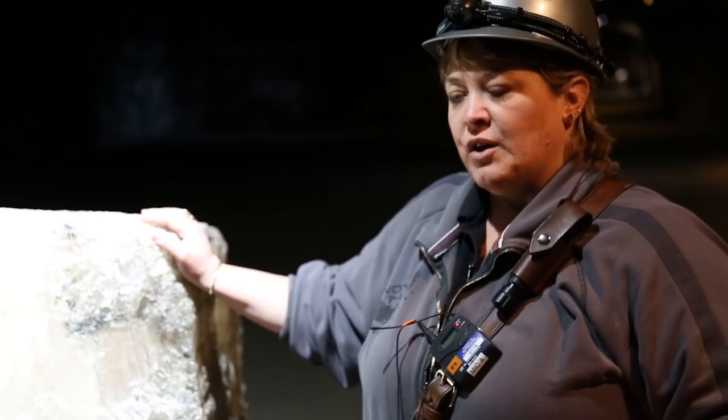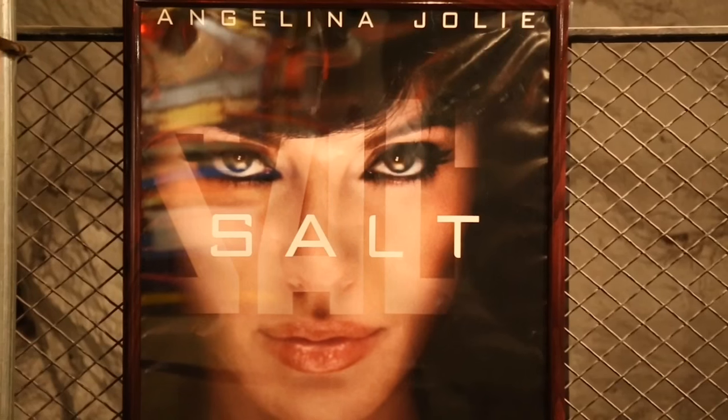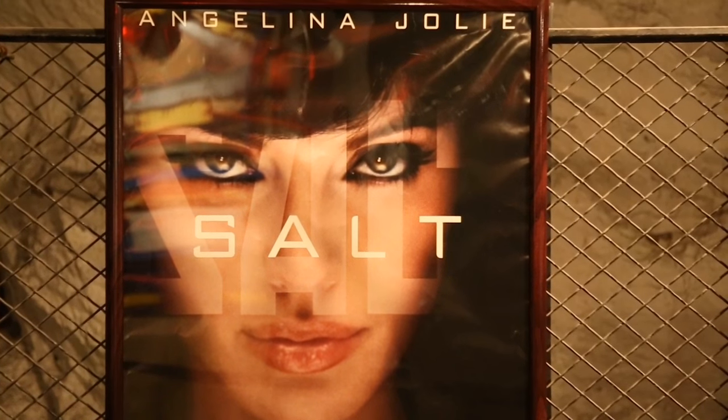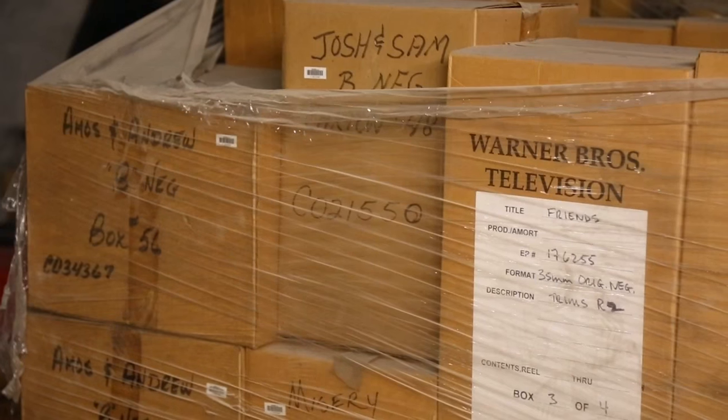We're a museum where you can touch some items, you can watch some items, and you can experience some of the items. The other business in the mine is underground vaults and storage. We cannot take you to their facility — it's very secure for their clients — but they do have an exhibit for you to come and see.